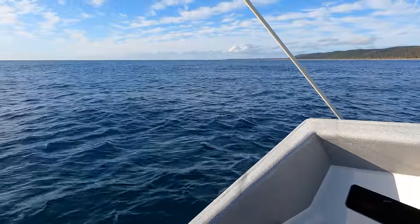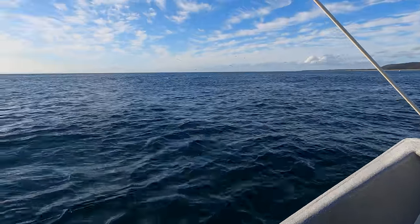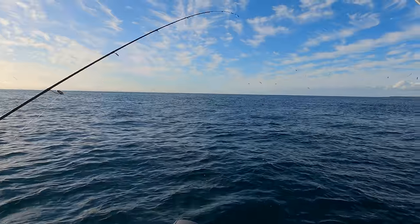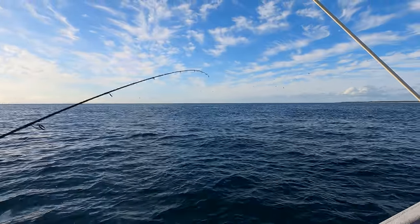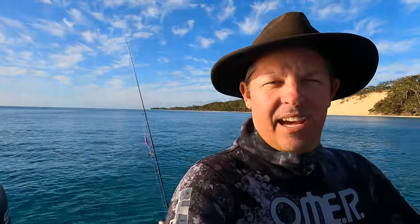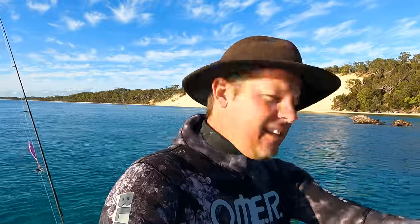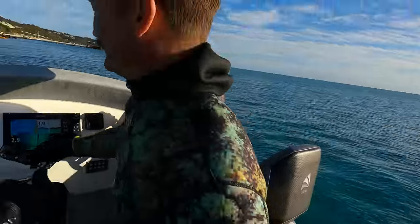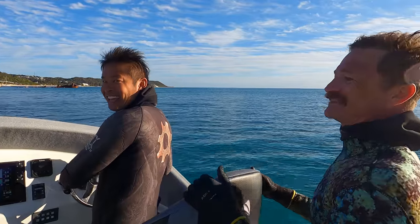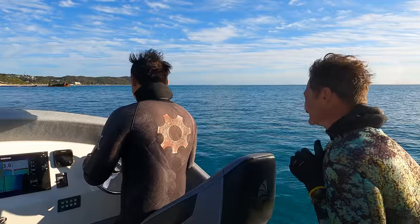We tried our luck with a couple of bust-ups on the tuna, but turns out the tuna don't really like a micro jig. How good to have an electric anchor — the Mickey 3000. Just feed him beers and off he goes.